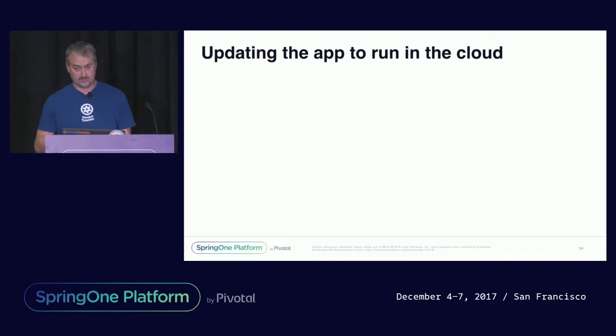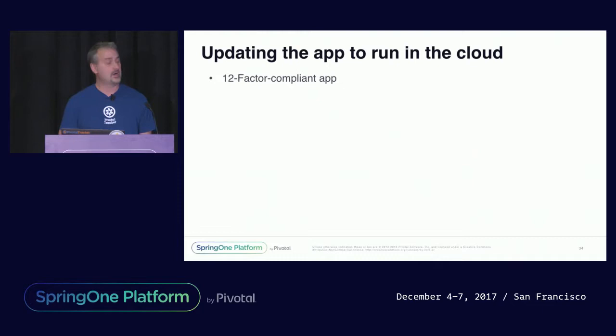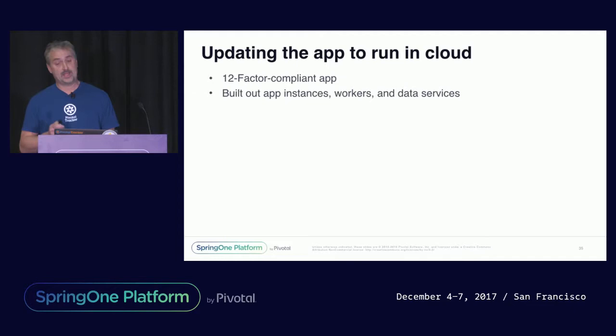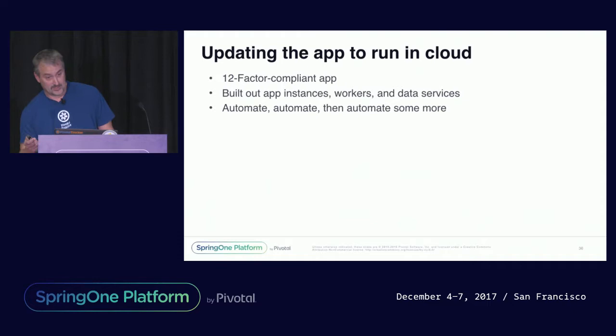After we got over the initial panic, we broke it down into two main tracks: first, updating the app to run in the cloud; and minimizing the impact on our customers. The first thing we set out to do was update this 10-year-old monolithic app to be 12-factor compliant. This allowed us to build out the necessary app instances, workers, and AWS data services. Once we had this basic structure in place, we set out to automate everything. This automation allowed us to stand up test environments that were exactly the same as production but with much less resources, and to quickly stand up multiple load and performance environments and refresh as needed.